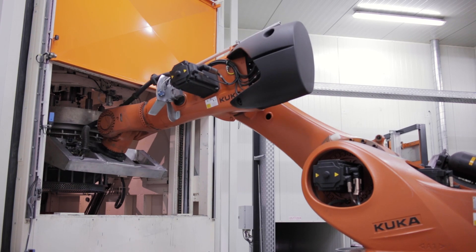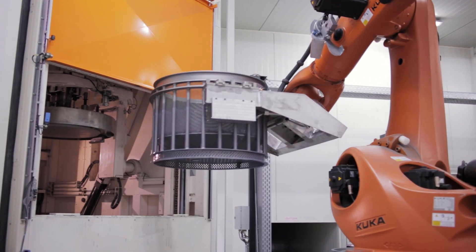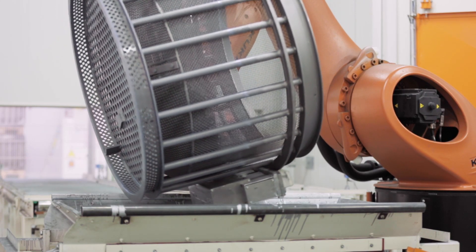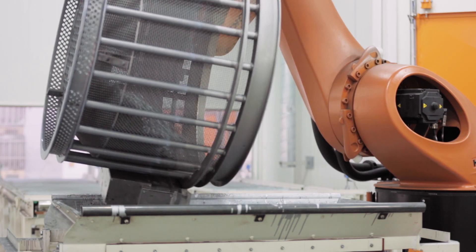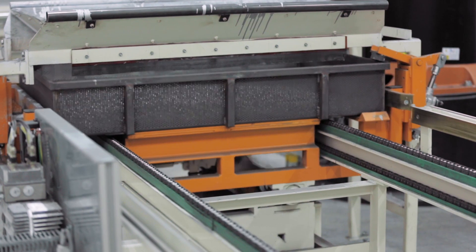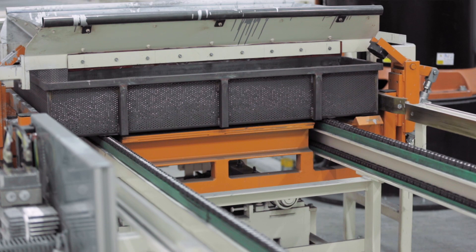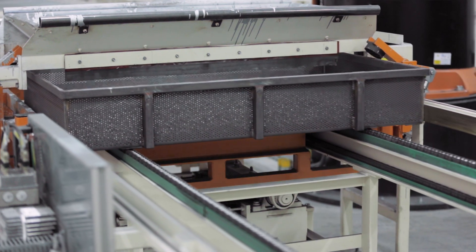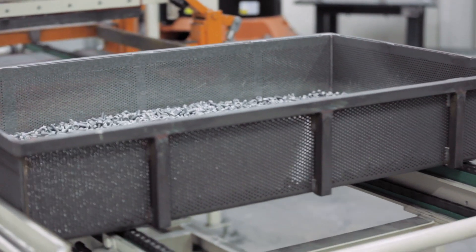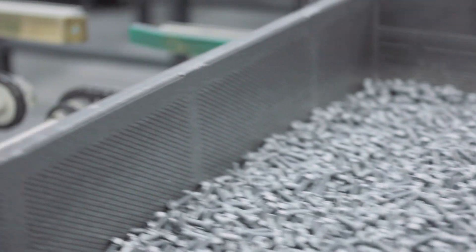The freshly coated components are now ready for the next part of the process. They are first evenly transferred to a tray plate. A light vibration guarantees optimal distribution of the fasteners over the entire tray plate. This distribution is important for a uniform drying process, because now the components will be transferred to the oven.